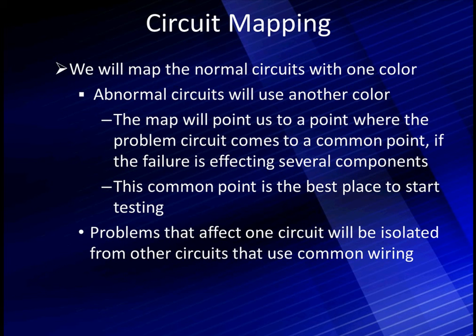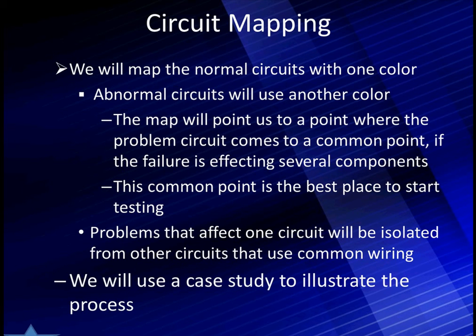Now we can start with the simplest test procedure and work up. A problem that affects one circuit by itself and no others will be isolated from all the other circuits that use the same common wiring. We're going to use a case study to illustrate this process. Remember, this process starts with lighting, but in the course of time, we're going to show how it applies over the whole range — from engine performance right on down. Let's start looking at our case study.